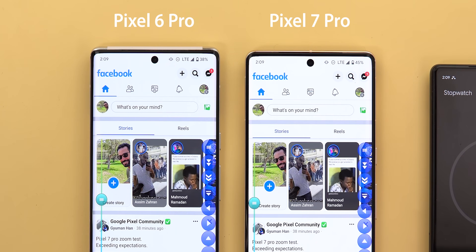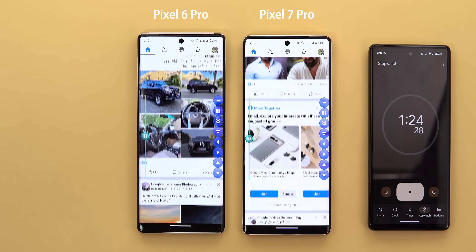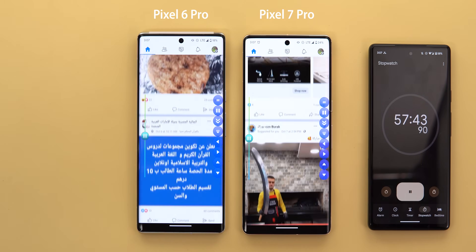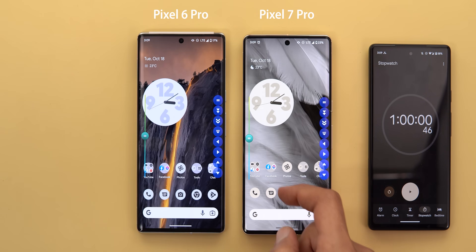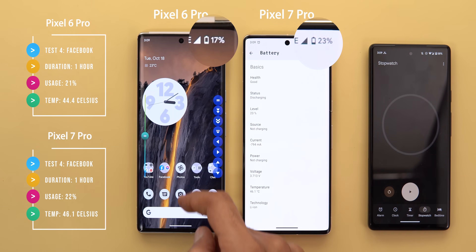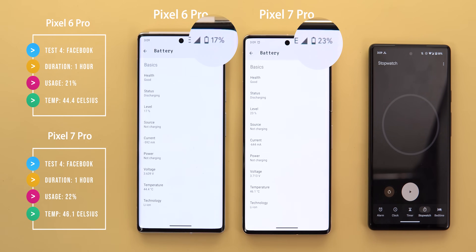Now let's move on to social media scrolling for another hour. I used a third-party app for auto-scrolling. In this test the 7 Pro lost 22% versus only 21% on the 6 Pro — not a big difference, but I expected the 7 Pro to win this one like the other rounds. Maybe this is only the case with the Facebook app. The temperature of the 7 Pro was 1.7 degrees higher at 46.1 versus 44.4 on the 6 Pro.